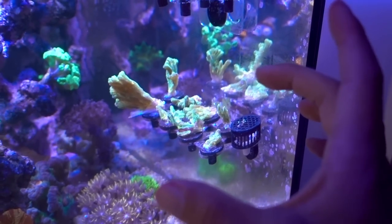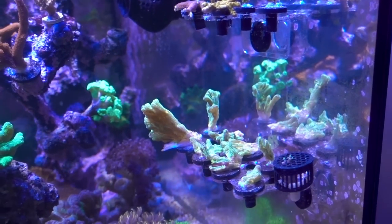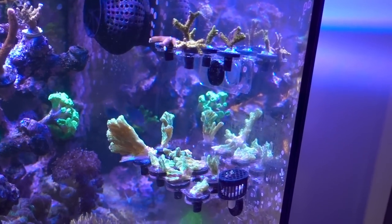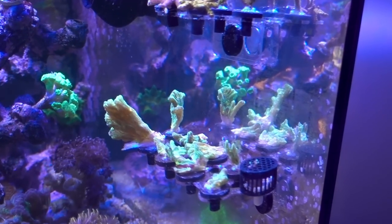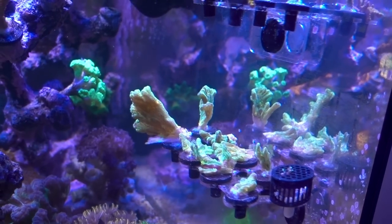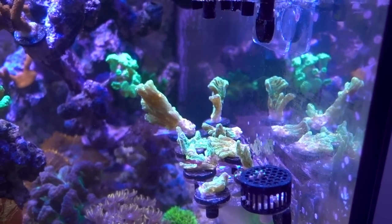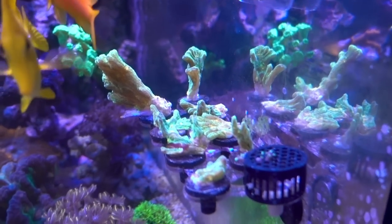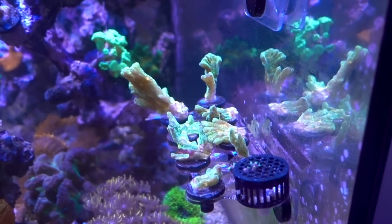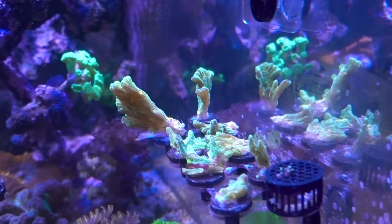Quick recap: this came in as a large colony of Space Invaders from Jim, but he was having a little issue with it. In my tank, it also started receding, so I fragged it up for about two and a half weeks. I was doing excellent — it seems to be kind of retaking the skeleton. But earlier this week it started receding in my tank again. So I don't know. I'm gonna dip it but I'm kind of nervous.